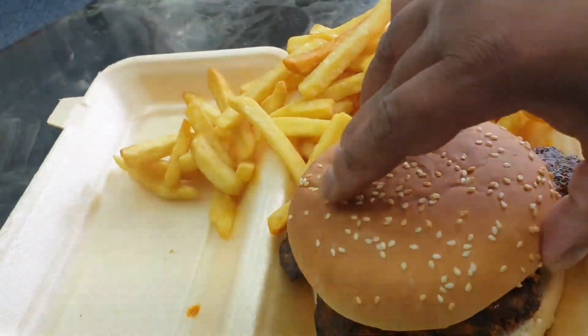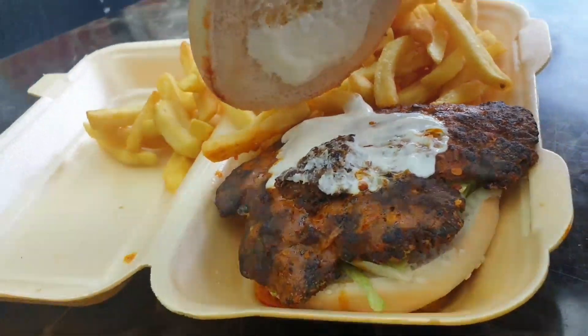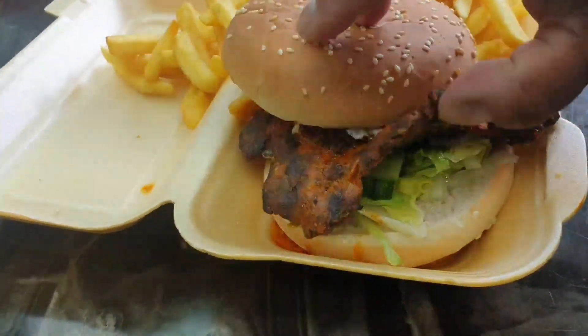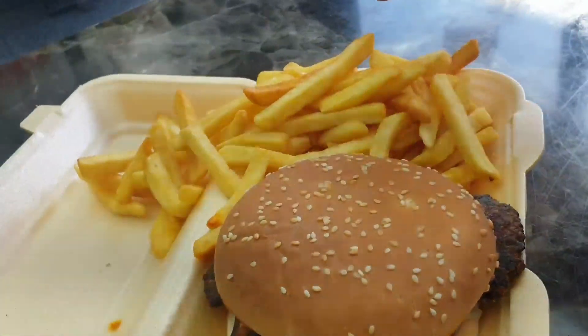Right everyone, take a look at this. This is the homemade lamb kofta burger. It looks amazing - the lamb kofta is beautiful. Lovely fresh lettuce underneath, a bit of mayo on top, and some nice fries.